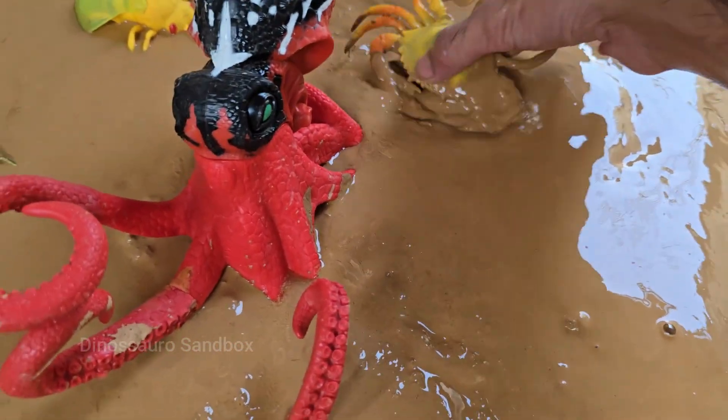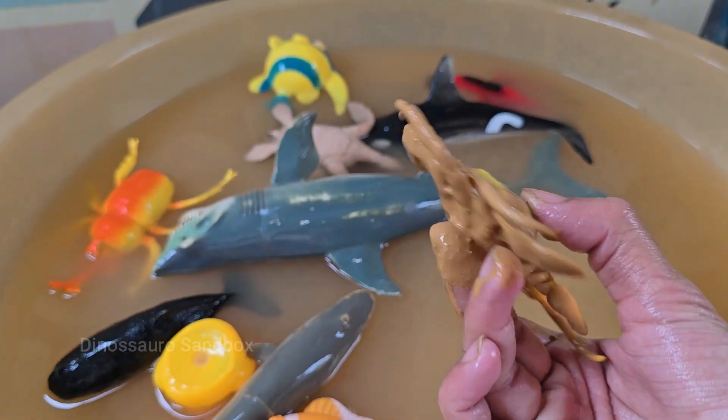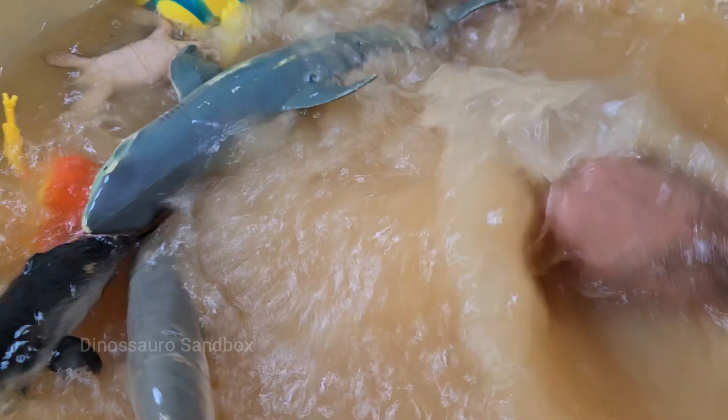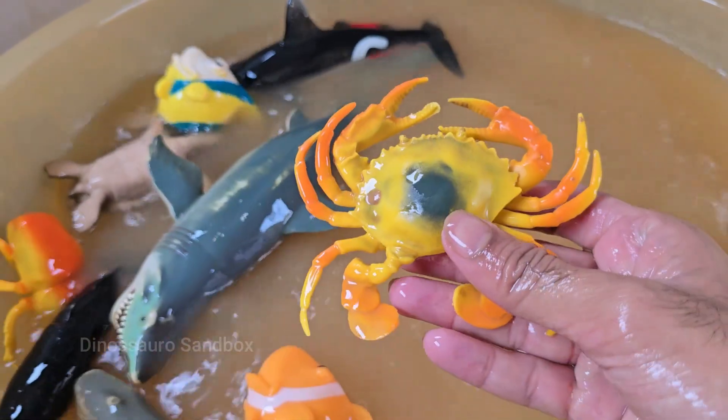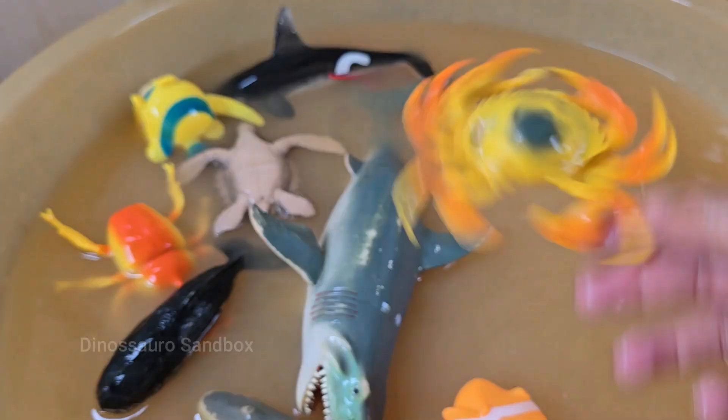Crabs are crustaceans related to lobsters and shrimp and have ten legs. The front two are claws called chelae. Crabs are omnivores, eating algae, plants, worms, fish, and even dead animals. They are the ocean's cleaners.